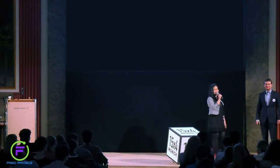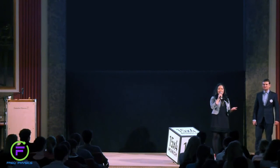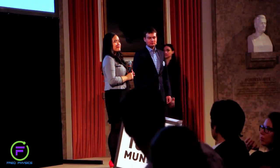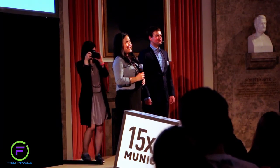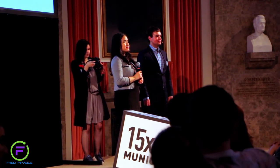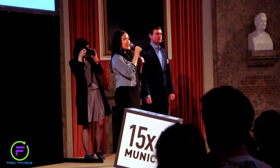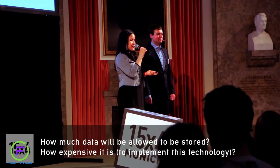Thank you very much for the talk. We have five minutes for questions. Please have the speaker repeat the question so everybody knows what's being asked. Two quick questions: how much data will an RFID chip return, and how expensive is it these days?